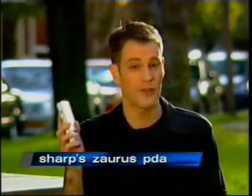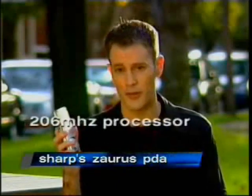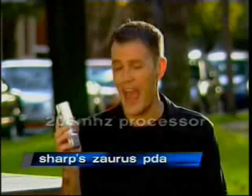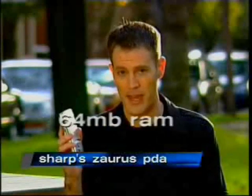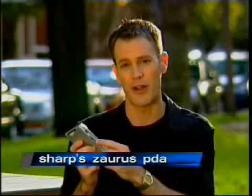At the heart of the Zorus is pretty much the same thing found in every other Pocket PC device: an Intel StrongARM 206 megahertz processor chip and 64 megabytes of RAM. It's expandable with a compact flash on the top and an SD memory card on the side.